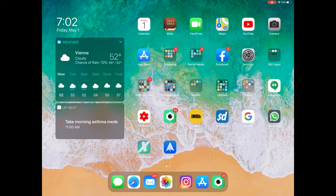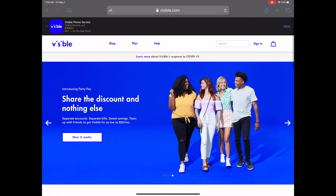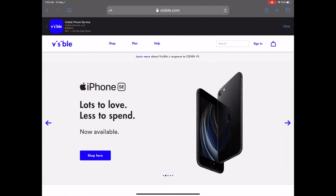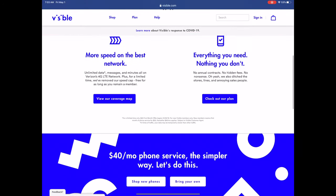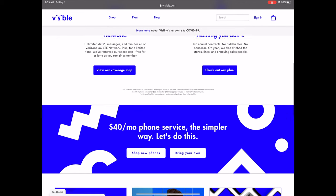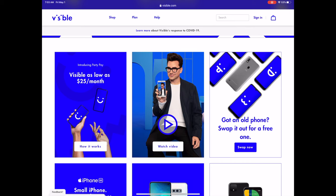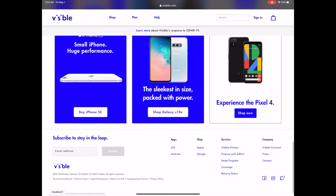Here I am on my iPad. The first thing we want to do is go to visible.com. This is Visible Mobile — it's a discount cell phone provider that runs off the Verizon network. They have all kinds of plans and services, and you can get plans for $25. You can use your own phone, bring a phone, or get a new phone.